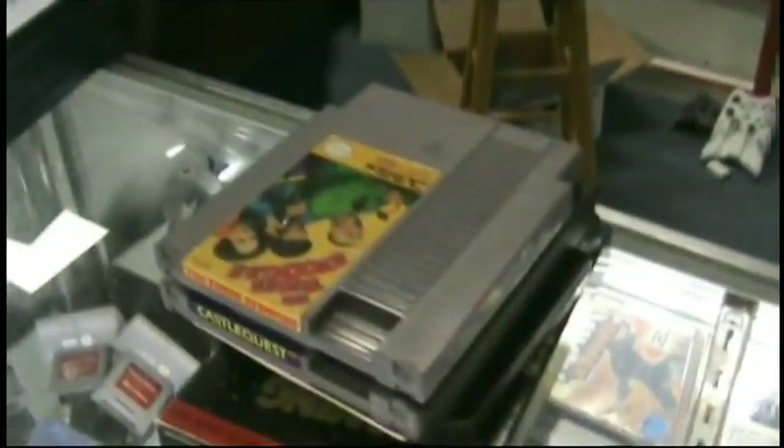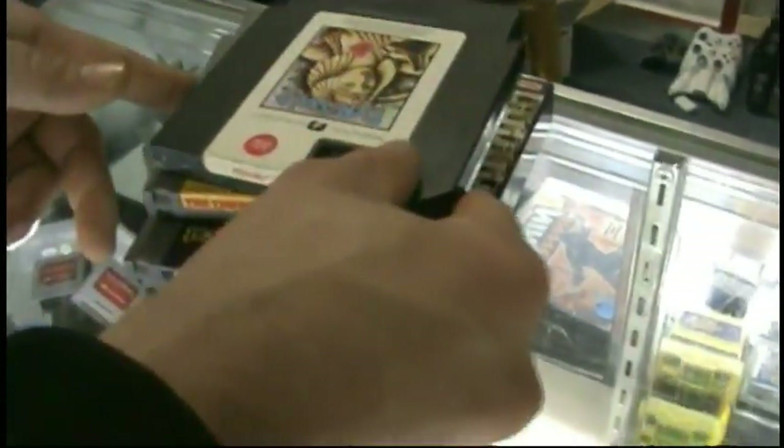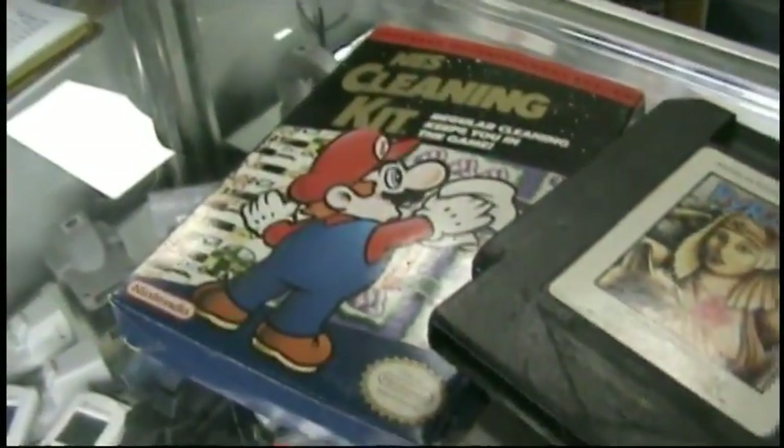So what'd you get? What did I get today? I got the Three Stooges, got Castle Quest with a book — that's a find — and Pyramid from American Video Entertainment. And a cleaning kit, still in the box. Nice.